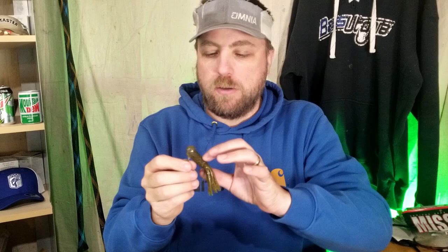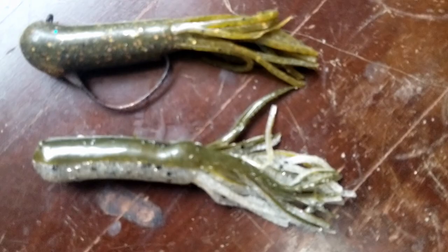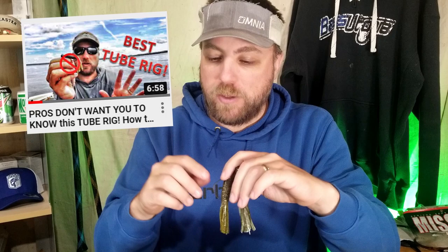One of those honorable mention baits was the tube, and specifically the stupid tube. The stupid tube carried me through and produced almost all my key fish at the Vermilion Northern Divisional — it was a smallie wrecker. It's a way that you can rig a two-and-a-half to three-inch tube Texas rigged internally, making it weedless, almost like a shaky head tube. I've done a great video tutorial on how to rig the stupid tube, so check that video if you're interested.